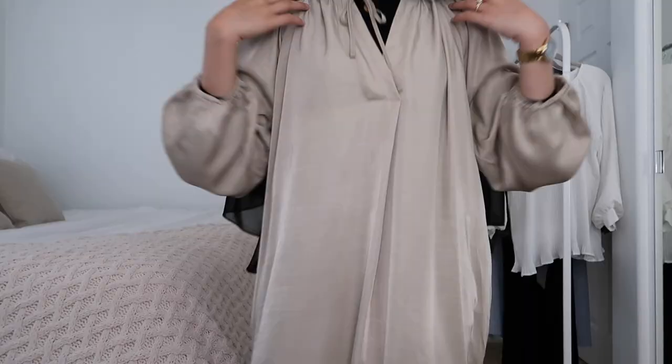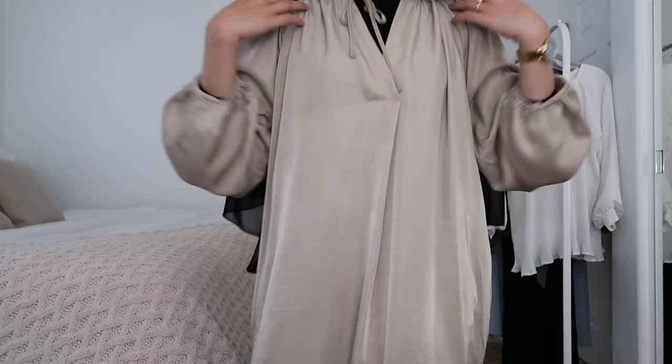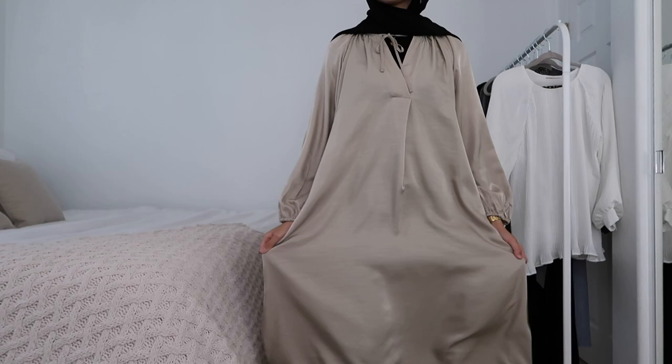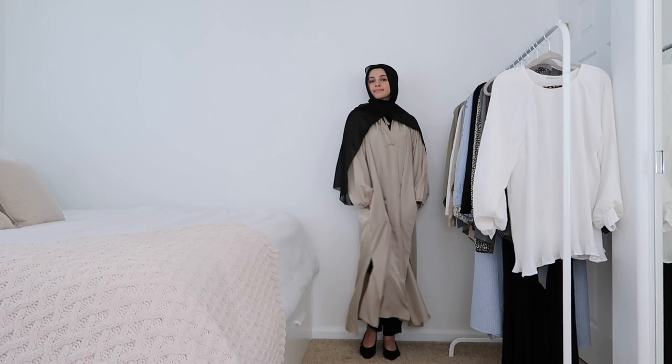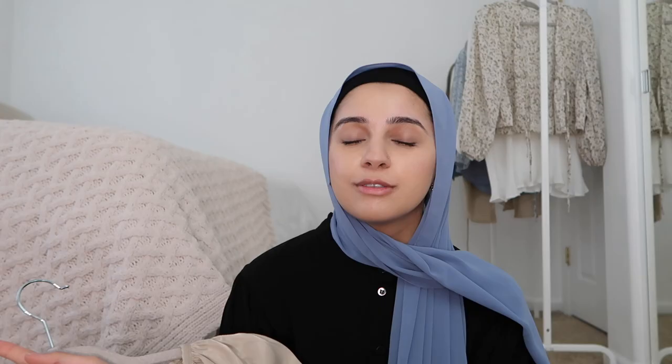Moving on — the next dress I got is this one and I cannot wait to wear it. The material is so nice, I love the color — it's like some sort of green, I don't exactly know what to call it. I love the feel of this dress and I love how big and loose it is. You could wear a belt if you wanted to cinch it in, but I really like how it looks just big and loose. It's so comfortable.